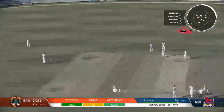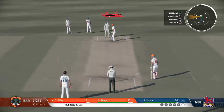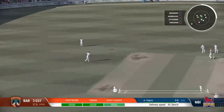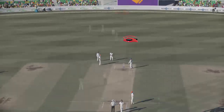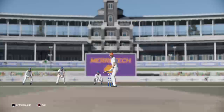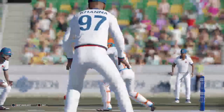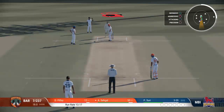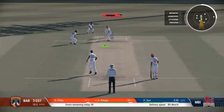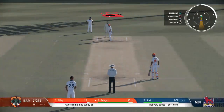Good piece of fielding to stop some runs. Well, that would have been a very risky single — in the end, a good decision to stay put. Trouble! Complete mix-up between these two — just avoided an embarrassing run-out. Wait — no! Confusion written on the batters' faces, a mix-up that almost led to a run-out.